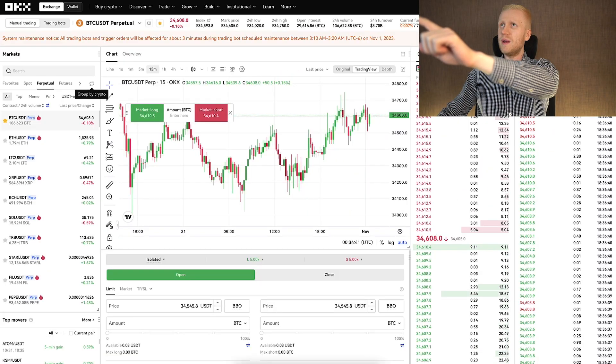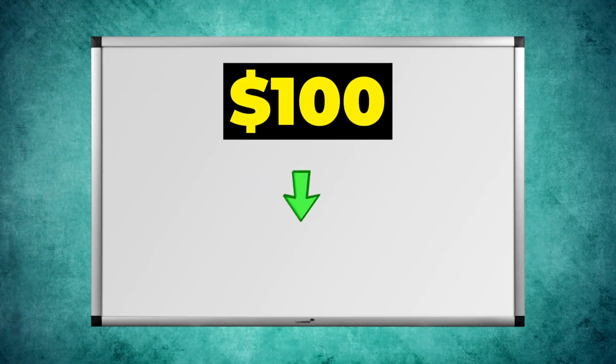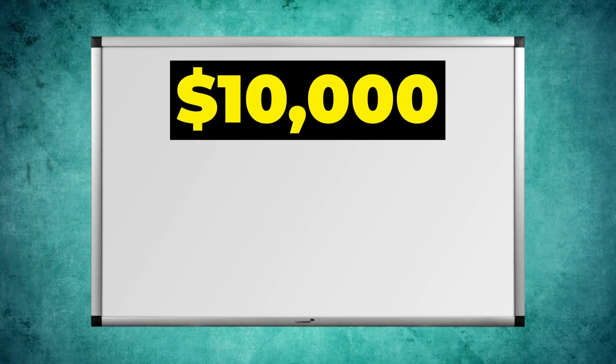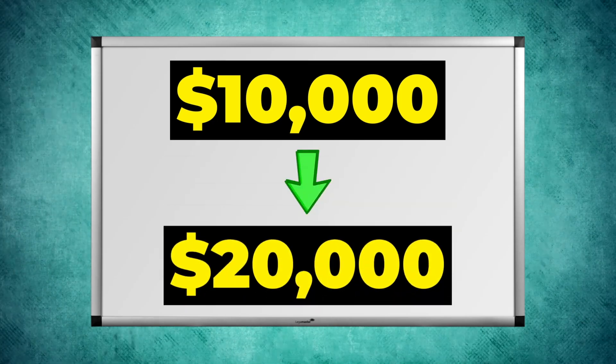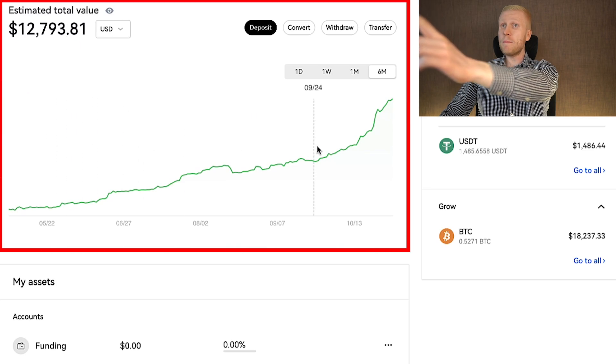In this OKX tutorial, you will learn five ways to double your money on this platform. So you can turn $100 into $200, $1,000 into $2,000, $10,000 into $20,000 and so on. You can see here that my OKX balance is growing rapidly, and I personally use some of the methods that I will reveal to you in this video.